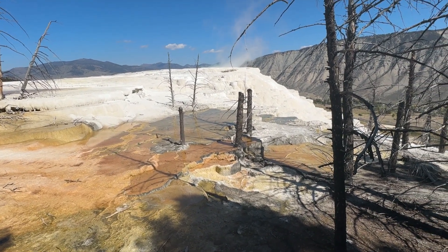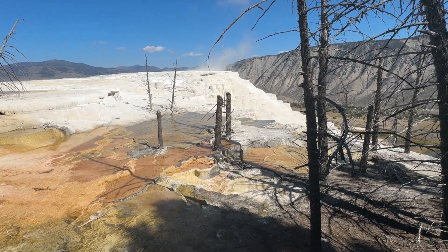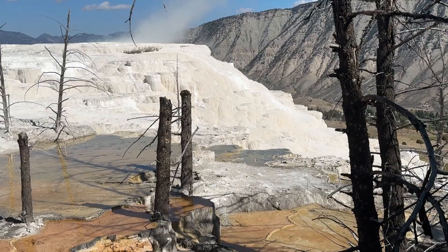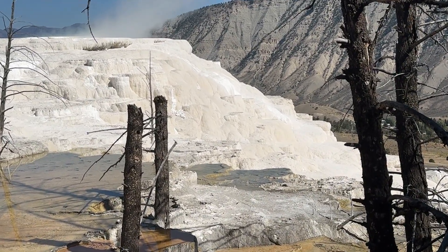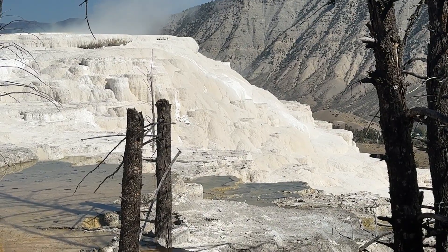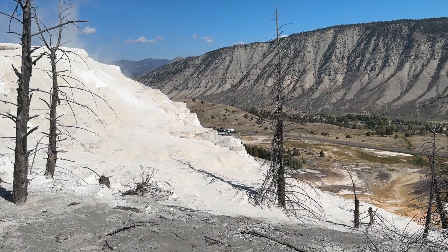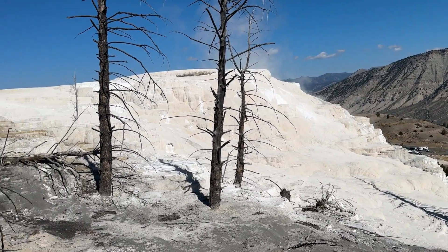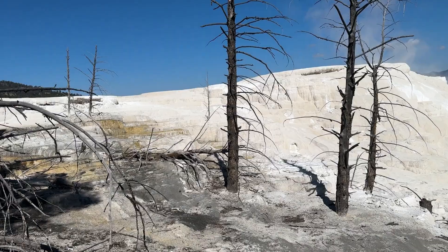The yellows, greens, and oranges that ripple across these terraces aren't minerals — they're living organisms. Tiny thermophilic bacteria and algae thrive in the hot water, painting the stone in every shade of fire and sunlight. Each color corresponds to a different temperature range, making Mammoth Hot Springs not only a geological wonder but also a living ecosystem — here, life and rock are partners, the living and the lifeless creating beauty together, each dependent on the other.